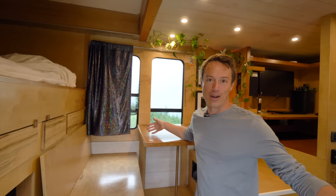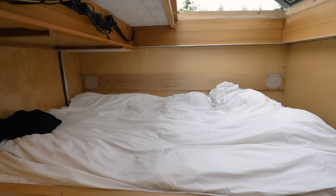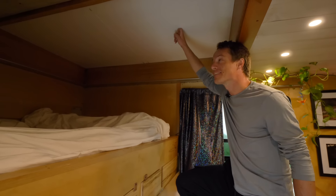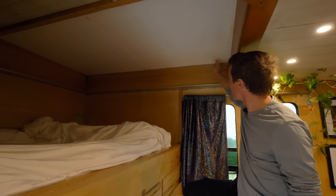Right over here is my bedroom — it's a queen-size bed. Because this is a big box truck there's plenty of space, so it's actually a lot longer than a standard queen.